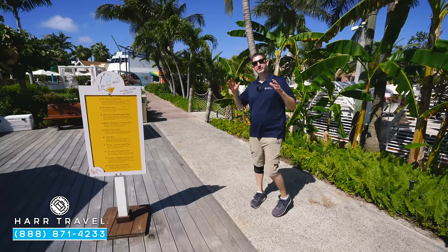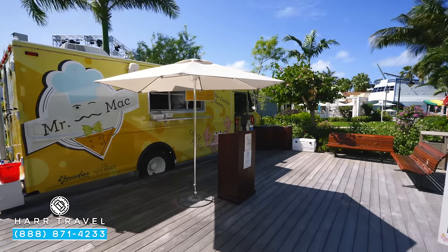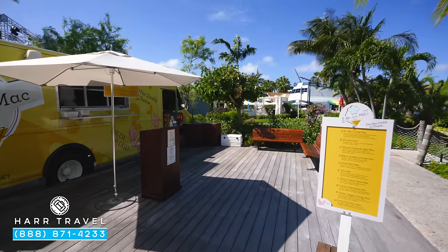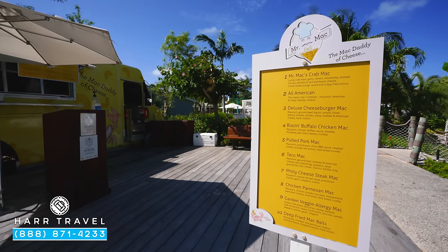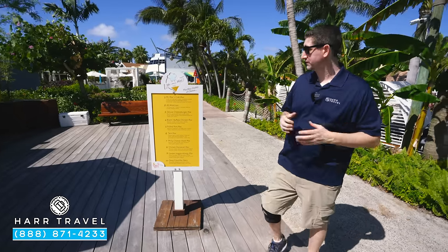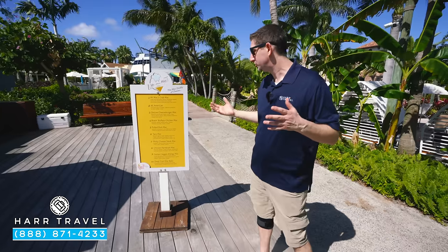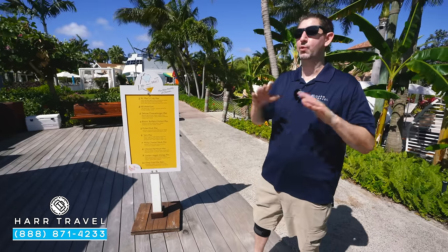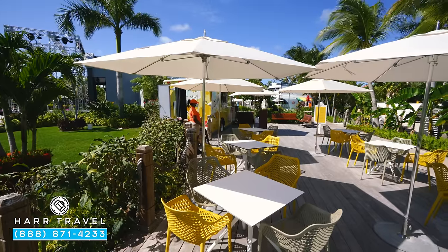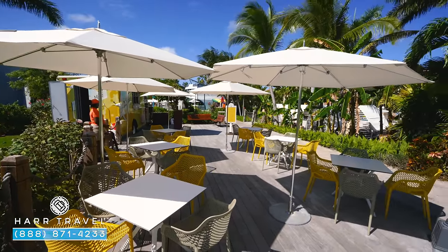A relatively new addition here from the dining standpoint is Mr. Mac — it's a food truck, and I love that they specialize in one thing. My daughter's all-time favorite, and one of mine — that is macaroni and cheese. They have 10 different items, all focused on mac and cheese: mac and cheese cheeseburger, mac and cheese buffalo chicken, taco, Philly cheesesteak, whatever it is. My favorite is the deep-fried macaroni and cheese balls, but I love that they have this as an option because who doesn't like mac and cheese?